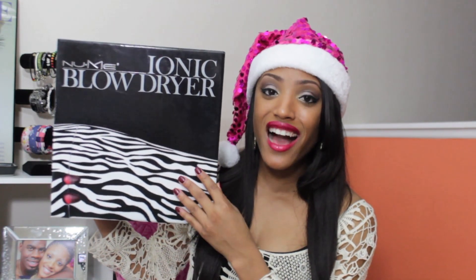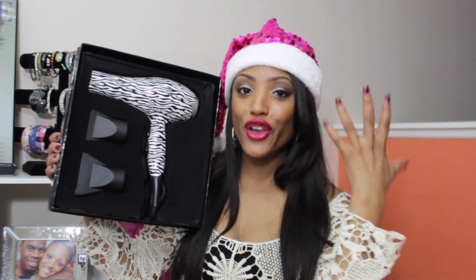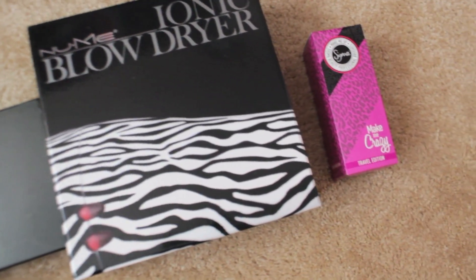You will also get the Ionic NuMe blow dryer, and this is the zebra print. So you get a zebra print blow dryer and two concentrators so you can focus on one part of your hair. To purchase the wand or blow dryer, you can use the discount code in the description box for a huge holiday savings.